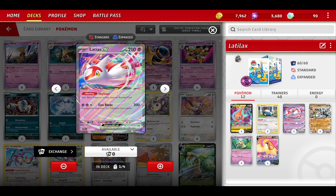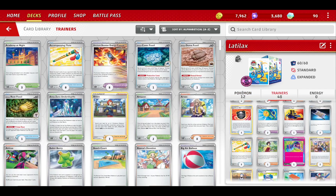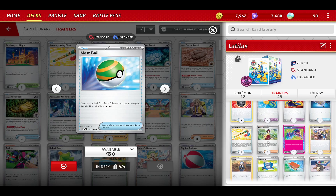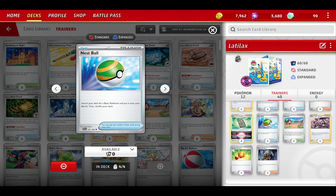We put Latias on the bench, and with the different cards we have here, we can quickly use Naz Ball to put the three or four cards onto the bench and start controlling the meta. That's right, guys — I'm not going to waste your time. If you want to see this in action, look for the next video. Please remember to subscribe and have a great day. Thank you.